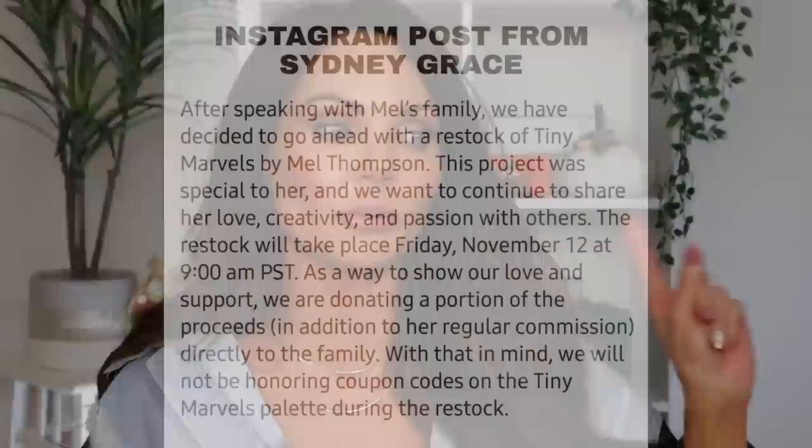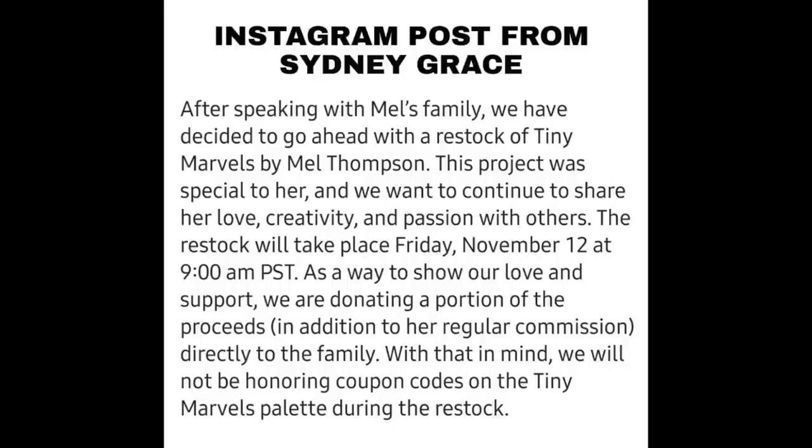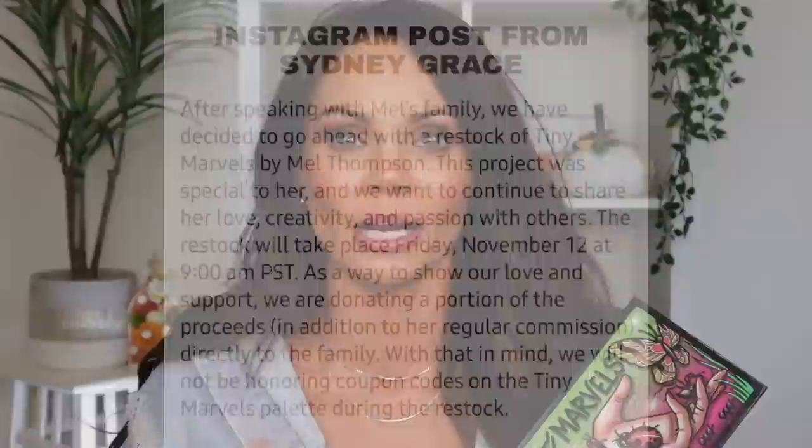We decided to collaborate together and celebrate the relaunch of Mel's palette. This palette is going to be available at 9am PST. Sydney Grace is a small indie brand — they love Mel and they've loved Mel since they started working with her. Mel loved and respected them so much and always had the best things to say about Sydney Grace. They're going to be giving portions of the sale of this palette to Mel's family. The reason they relaunched the palette is because after Mel suddenly passed away, they had so many people reaching out wanting this palette back. So without further ado, let's jump straight into the video.